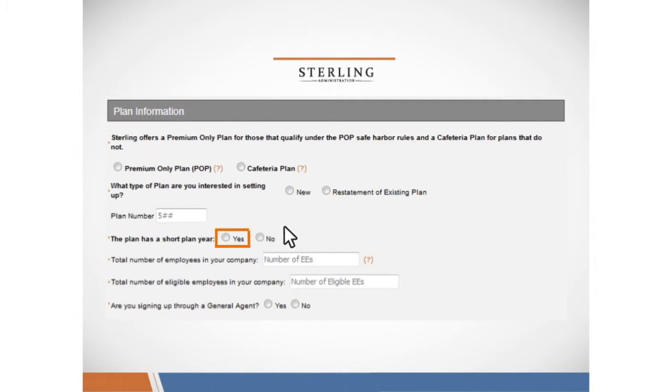You'll indicate if this plan has a short plan year, the total number of employees in your company, and the total number of eligible employees in your company. You'll also let us know if you've worked with a general agent to find Sterling.